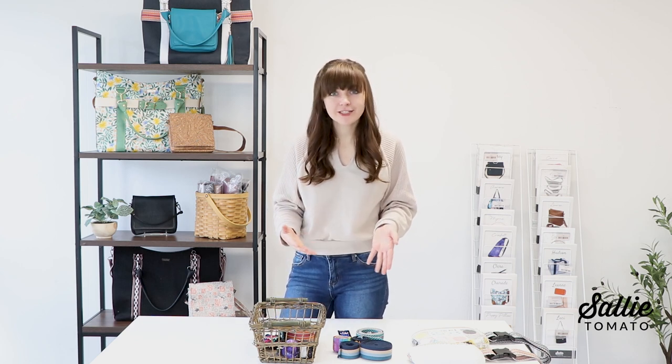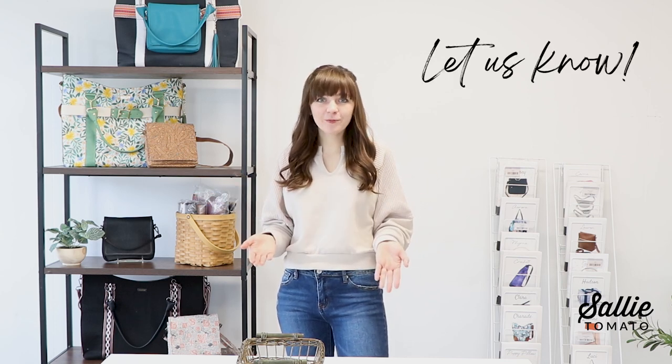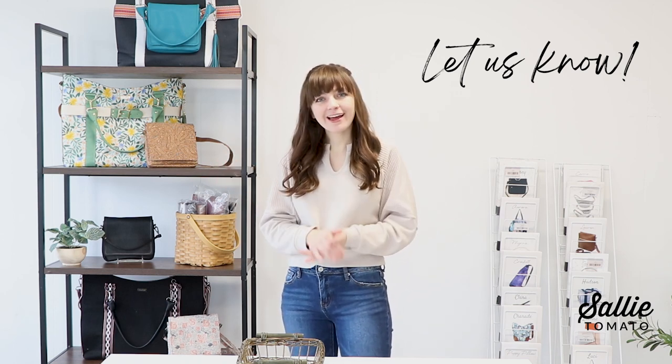We'll be launching monthly videos to keep you up to date on all things Sally Tomato. We'd love to hear your feedback on these new patterns and products in the comments below, and if you have any suggestions for future patterns, tutorials, or products, we're here to listen. We want to be your resource for all things trending and sewing. We're so excited about the new year — I'll see you in the next video, have a great day!